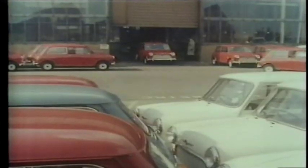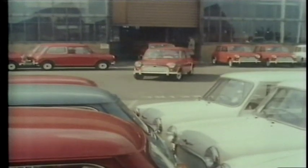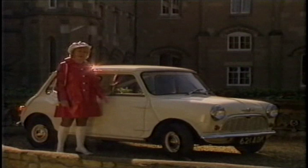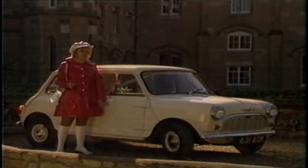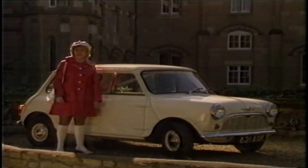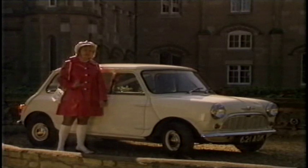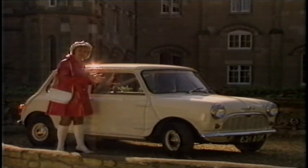The Mini was launched in the summer of 1959, and this very car was the first one off the production line. But it wasn't an instant success — sales were very slow at first, and it wasn't until 1960 that people began to realize what a brilliant concept it was: such a big package in such a tiny car.